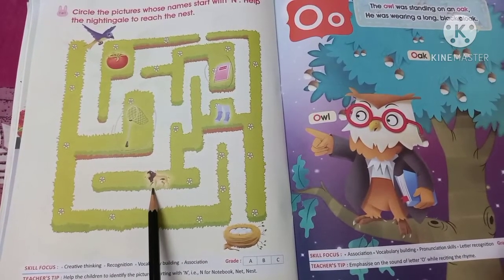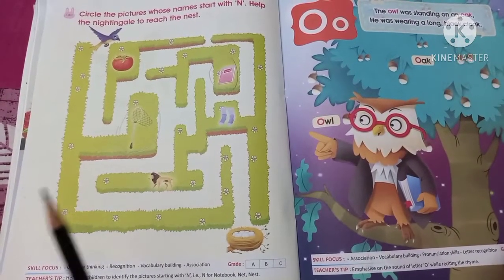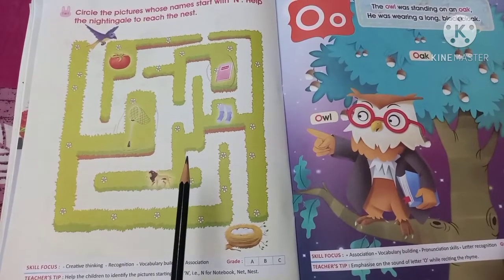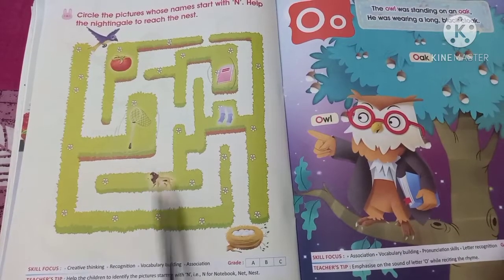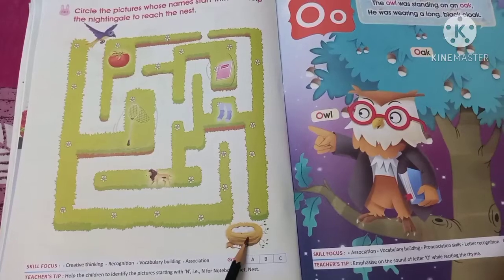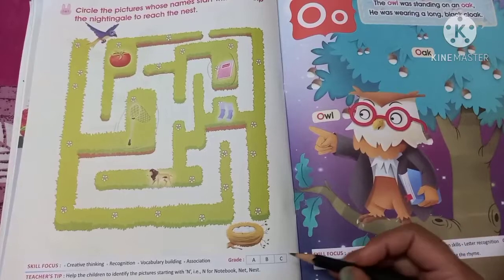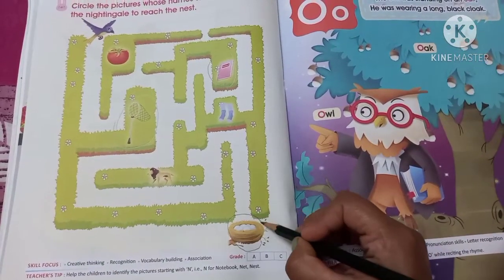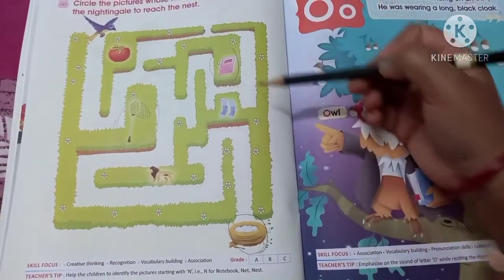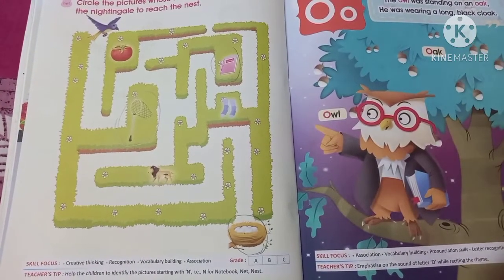Now what is this? This is a lion. We learned in our previous class that L is for lion, so we don't need to circle this lion. Now what is this? Finally, this is the nest. Nest is starting with the letter N, so you have to circle this.